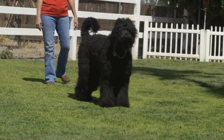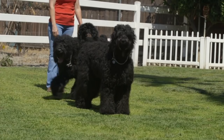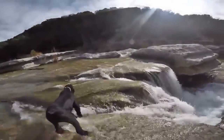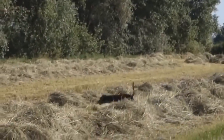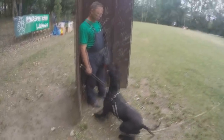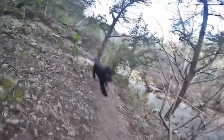Number 3: the Black Russian Terrier. What makes this breed amazing is its history — or rather, its lack thereof. Developed in the early 1950s by the Russian military, specifically the former Soviet Army's Red Star Kennel, they are large, shaggy, and strong, bred specifically for military purposes, mainly guarding. They were bred using dogs particularly used in wars, such as the Giant Schnauzer, the Airedale Terrier, and the Rottweiler.